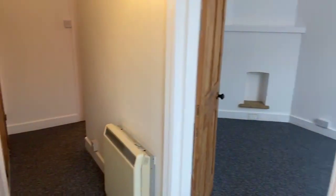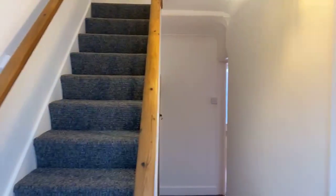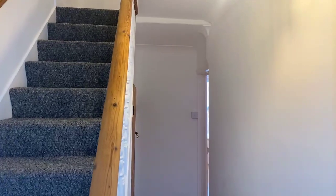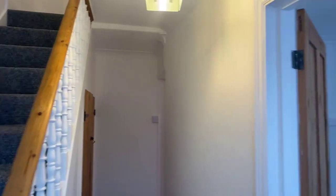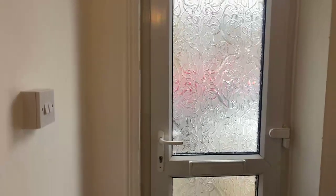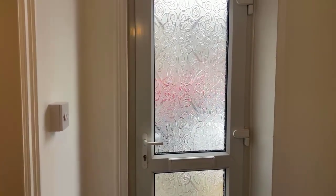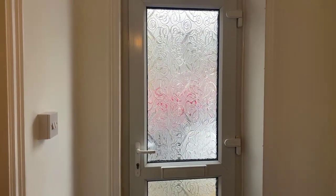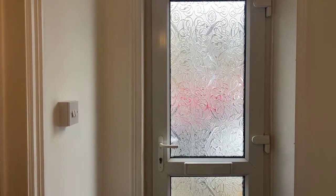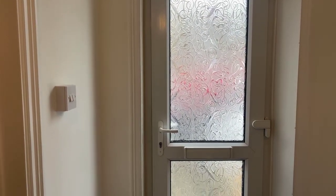Hi guys, it's Alex from Record Homes, hope everyone's all well and safe. Today I'm here to show you around this lovely newly redecorated two-bedroom terraced house located on Nashcourt Gardens in Margate. The property is currently on the lettings market at £900 per calendar month along with a five-week deposit. If you have any questions during the live stream, feel free to pop them in the question box on screen — it's all anonymous.